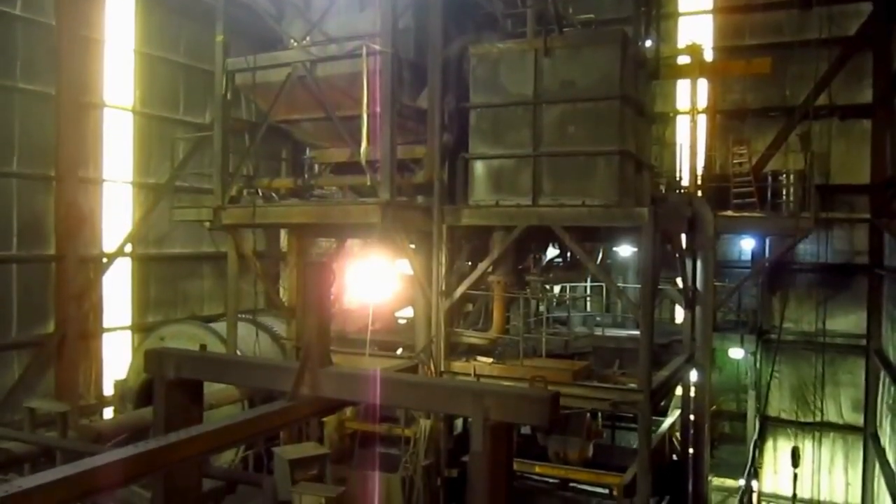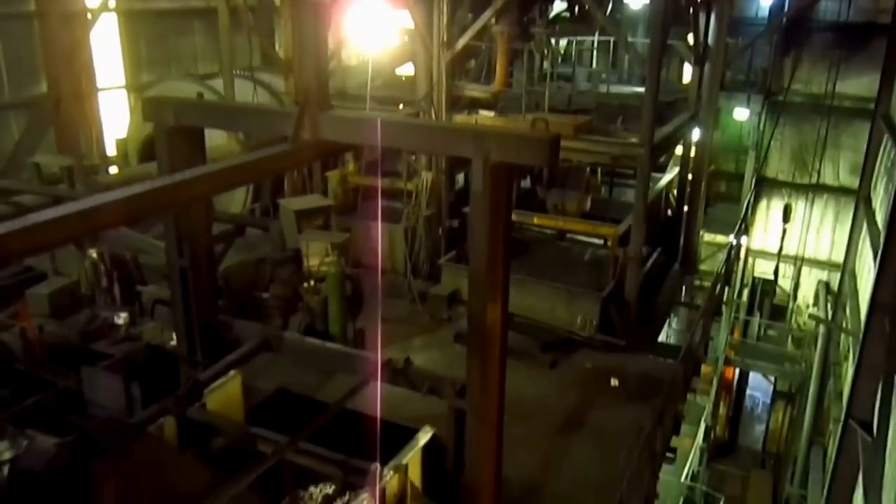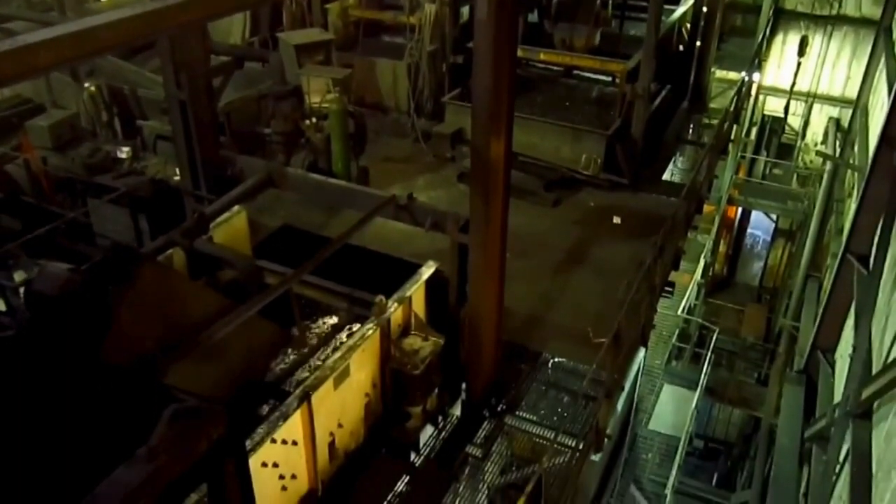From right here you can get a good overview of the inside of this coal processing plant. Let's go and check it out.